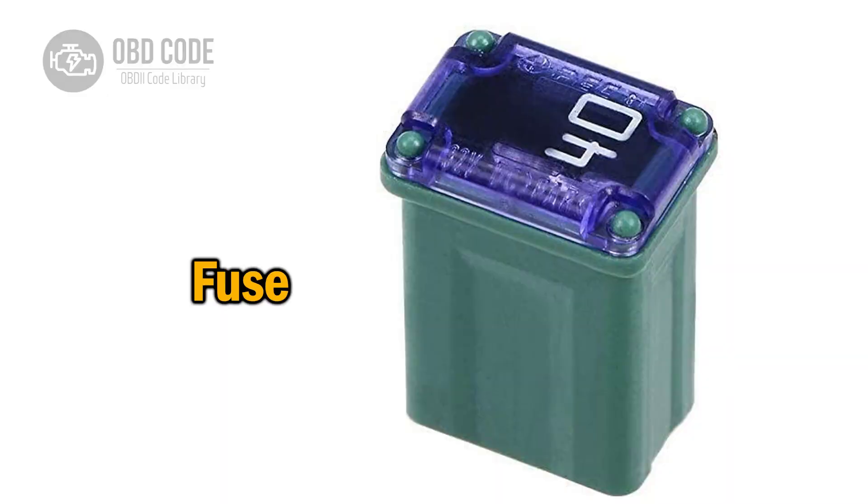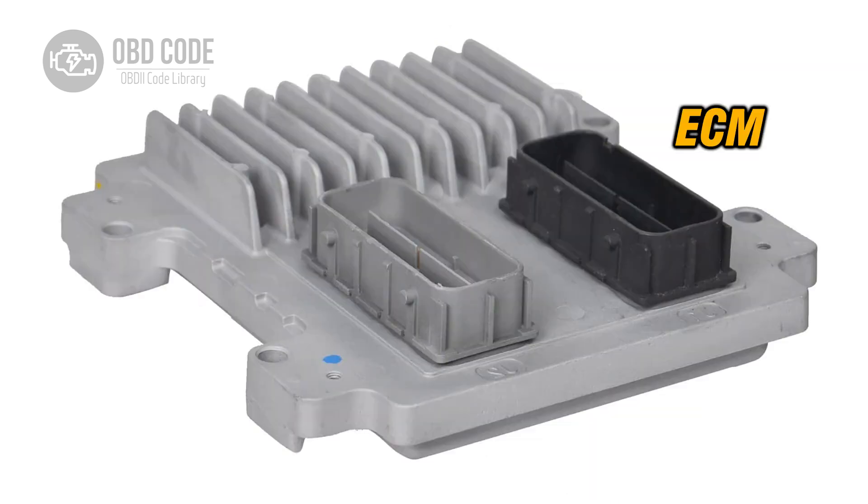4. A blown fuse affecting the supply voltage to the fuel injector group A. 5. A fault in the engine control module (ECM) or powertrain control module (PCM) related to the supply voltage circuit for the fuel injector group A.